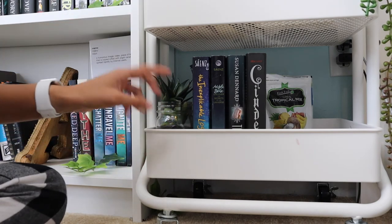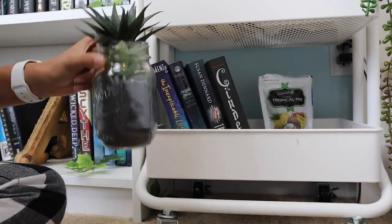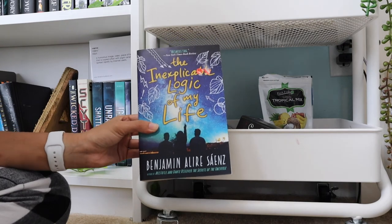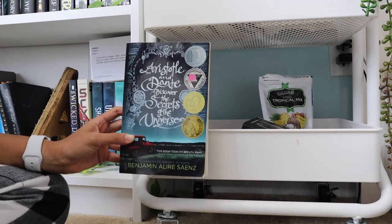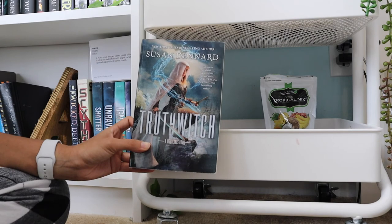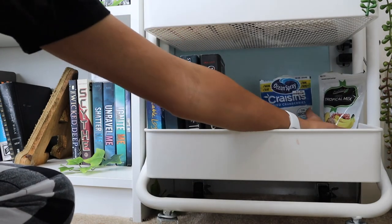On the third tier of this shelf I have another fake plant, and then getting into the books: The Inexplicable Logic of My Life by Benjamin Alire Sáenz, Aristotle and Dante Discover the Secrets of the Universe by Benjamin Alire Sáenz, Truthwitch by Susan Dennard, and lastly Cinder by Marissa Meyer. In this corner I also just have snacks to eat whenever I'm hungry, since this book cart is right next to my bed.